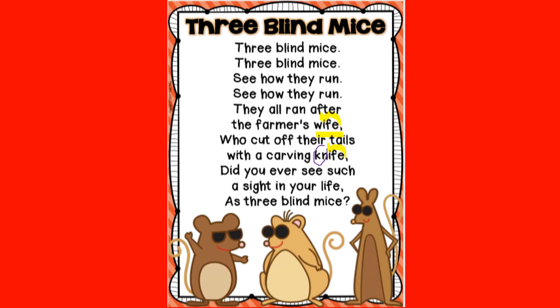Okay, next one — this word right here has that E at the end that's going to make the I flip and say its name. Let's try it. L-I-F — life.